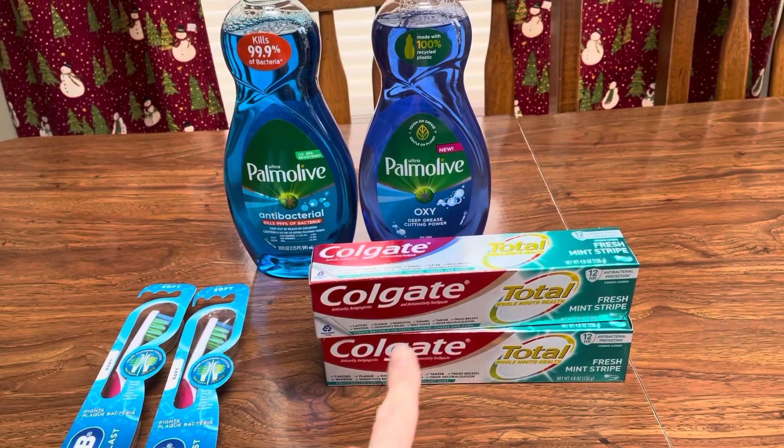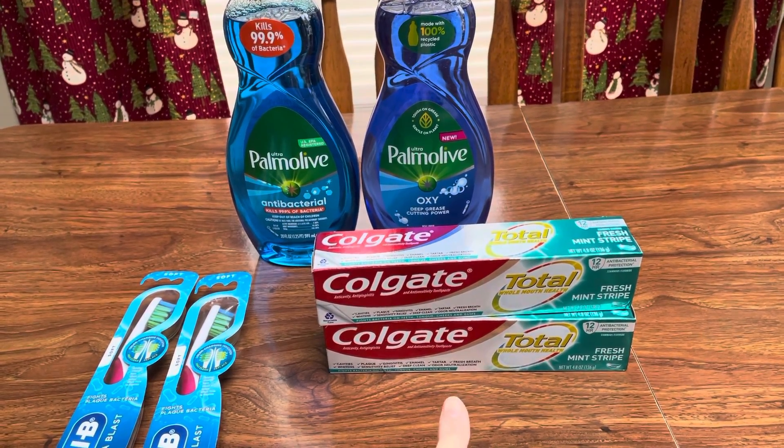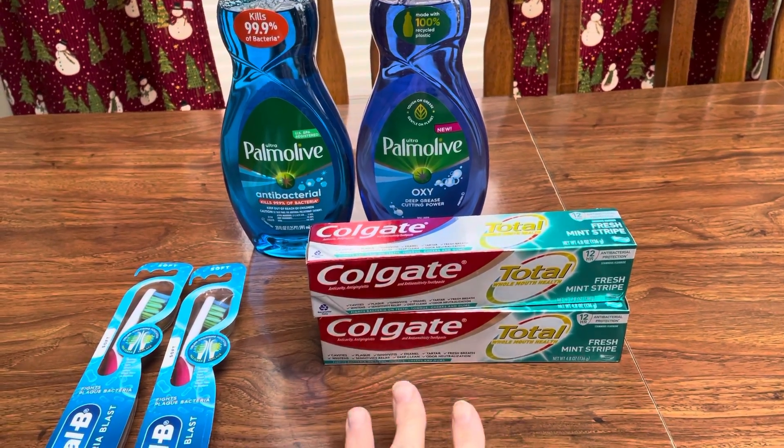On the Colgate — I didn't write it down — but these are $3.99. You buy two, you get back $4 in Walgreens cash. And then there's a four off a two load to card coupon, which just makes them free.